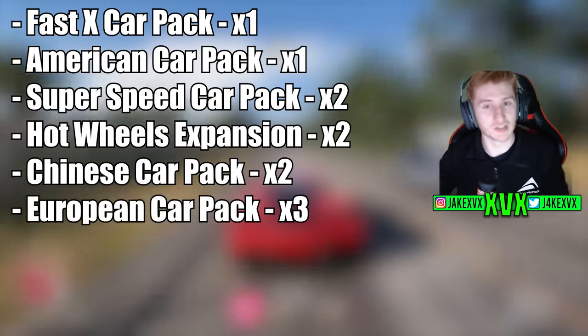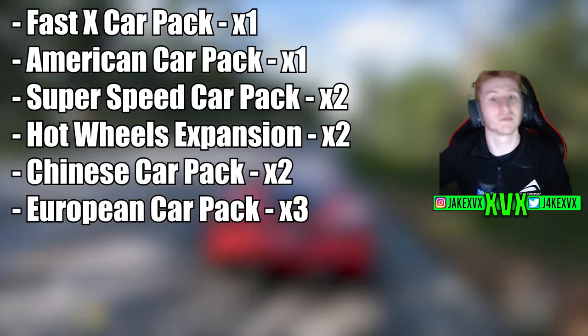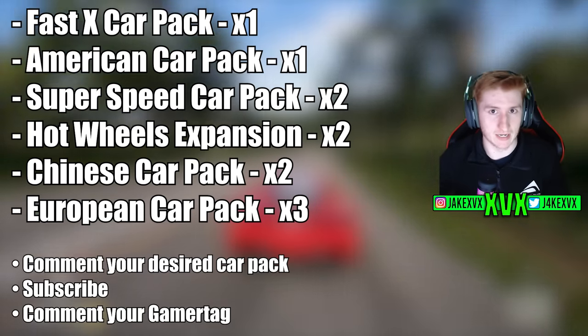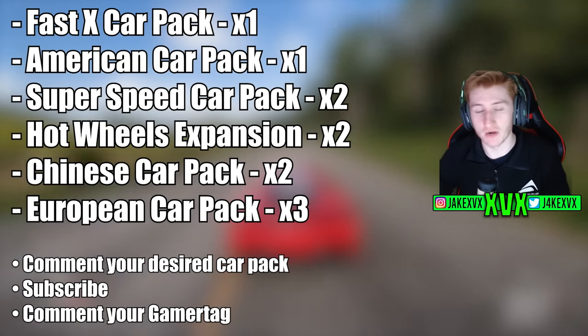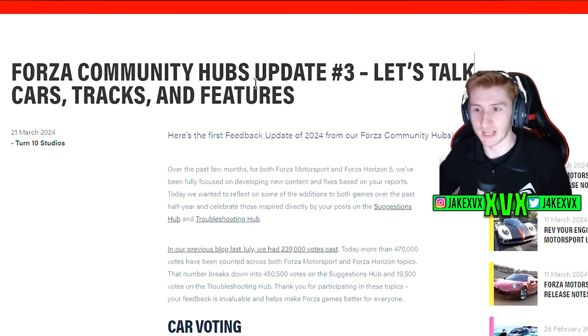This is the last chance to enter a giveaway for all of these car pack codes on the screen. In the comment section below, comment which one you want, make sure you're subscribed and tell me your gamertag. I've got all these codes to give away — this is the last video giving away these codes and then they're gone. So let's take a look at what Forza have to say.